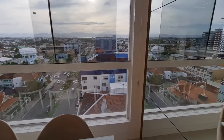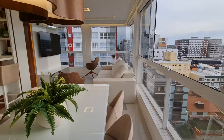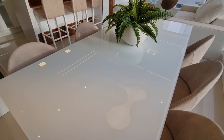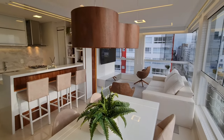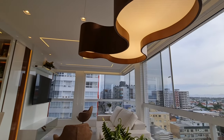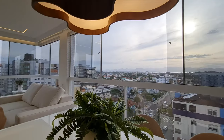Eu quero te mostrar a vista desse lado aqui. A mesa de jantar é toda de laca com vidro. Olha a nossa sala de estar. Olha só que lindo esse lustre — bem diferente mesmo, tem muito diferenciado. Bacana demais esse lustre.